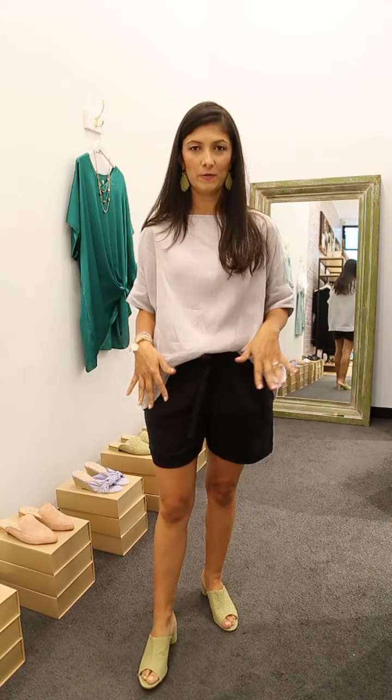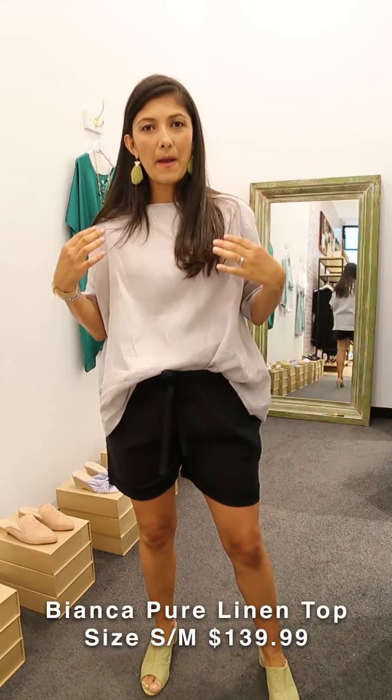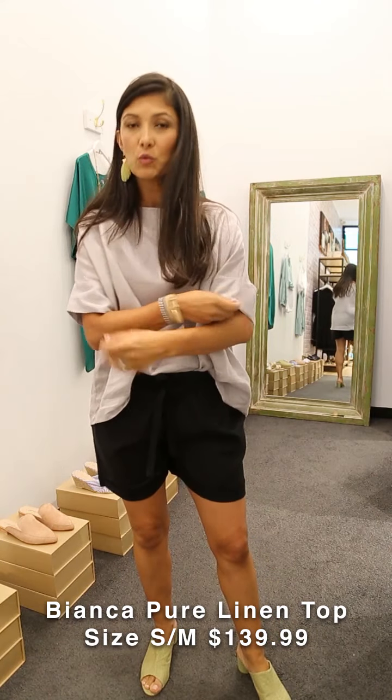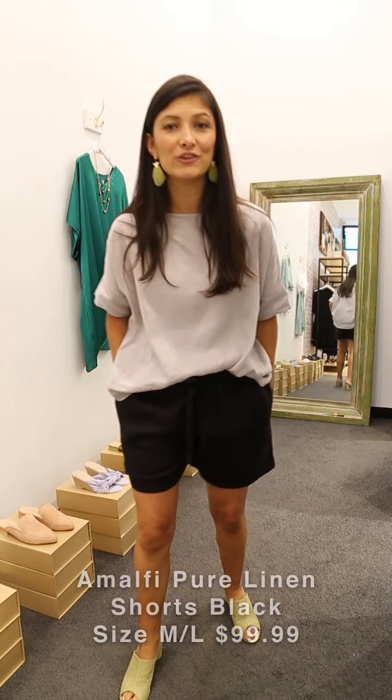What I'm wearing here is all linen. I'm wearing our Bianca linen top in a brand new color — light gray. We developed this shade of gray especially for you so it's not too dark and not too light — a really nice change from classic white. And if you're like me, a pair of black linen shorts will do the trick.